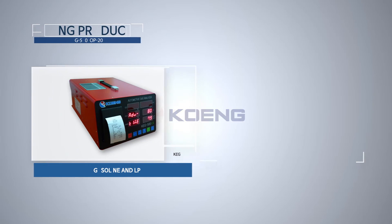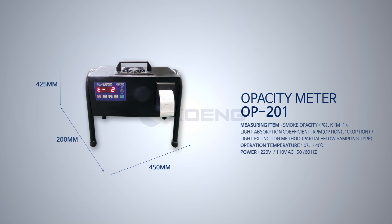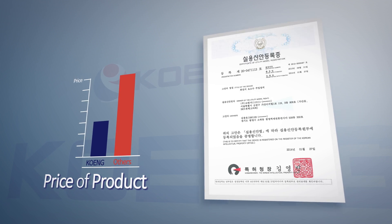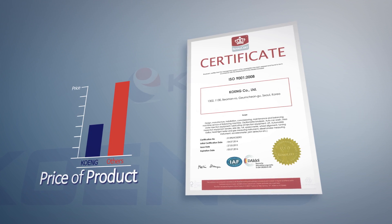CoNG's gas analyzers have compact and robust designs that take up small space but boast high endurance. For half the price of similar products from Europe, CoNG gas analyzers have equivalent quality, proven by various certifications and test results which speak for the quality and reliability.